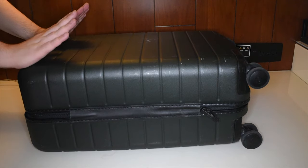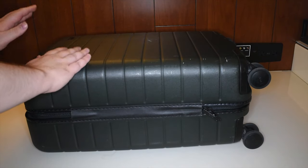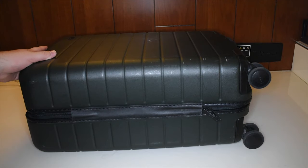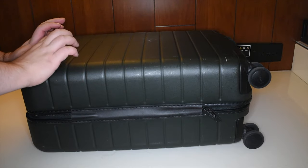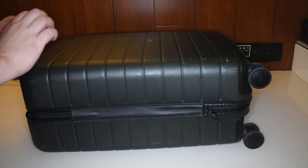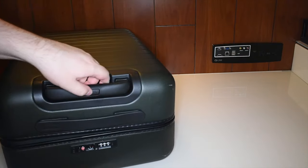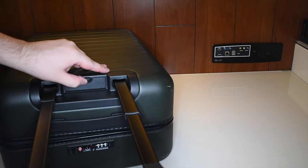Hey everybody, I am in Las Vegas this week, so what we're gonna do is dig through my bags a little bit and see what I travel with. First off, this is my newish Away suitcase. You can see it's a little bit scuffed up — that's okay because it's keeping all my stuff safe inside. I've put it through its miles already.